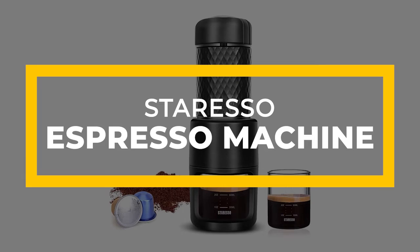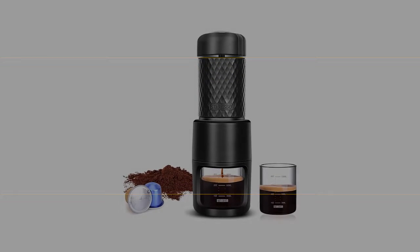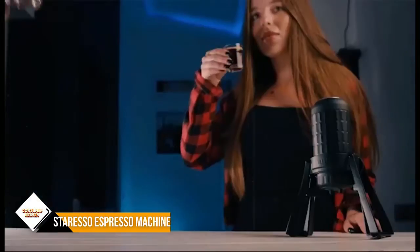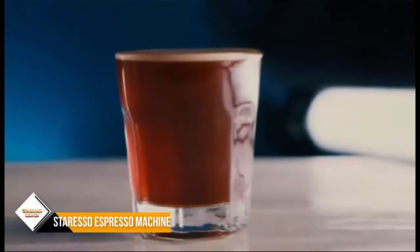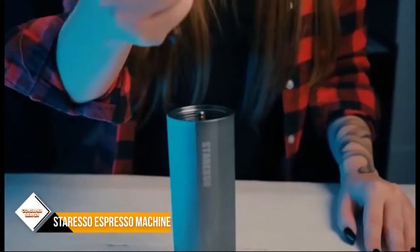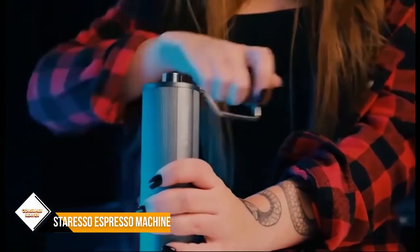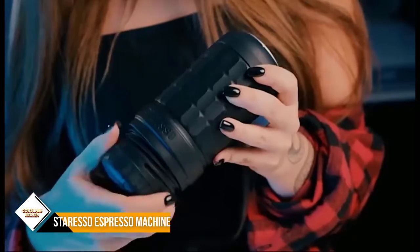Number 3: Sterresso Portable Espresso Machine. The Sterresso is another great, very portable espresso machine. It comes with a glass that fits into the machine for a perfect golden ratio pour, with a dark base and a thick, beautiful crema. A huge advantage you get with the Sterresso is its automatic compatibility with Nespresso pods, which makes it a great day-to-day kitchen gadget.